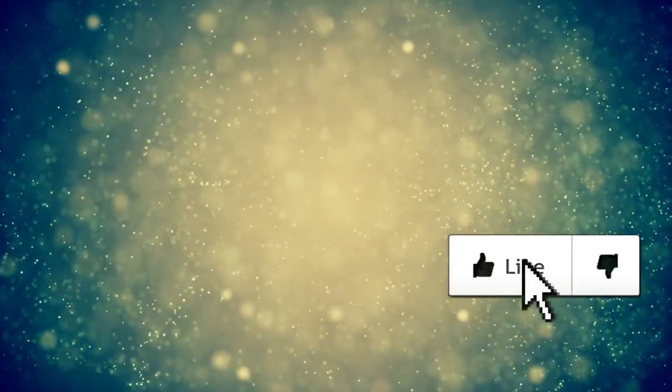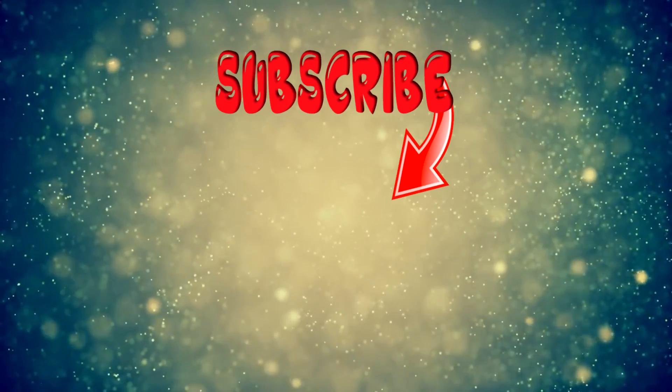Link will be down in the description. Hope you enjoyed the video — hit the like button if you did, and I'll see you in the next video.